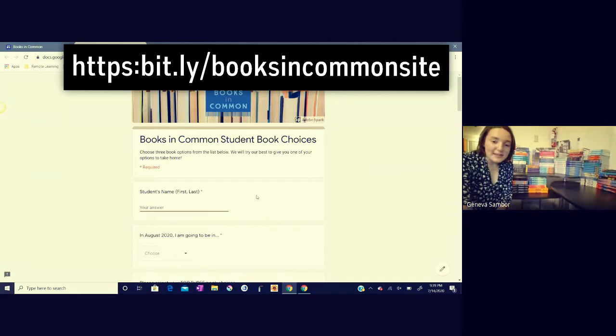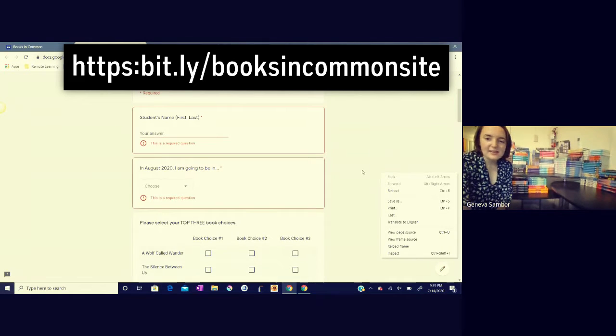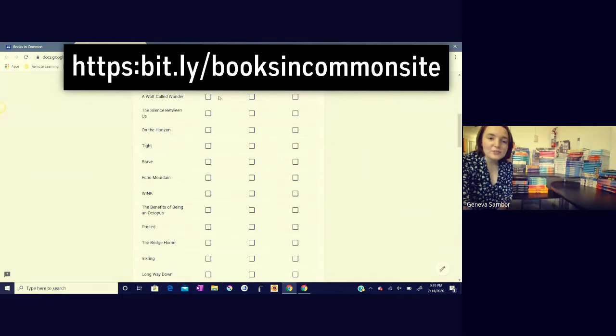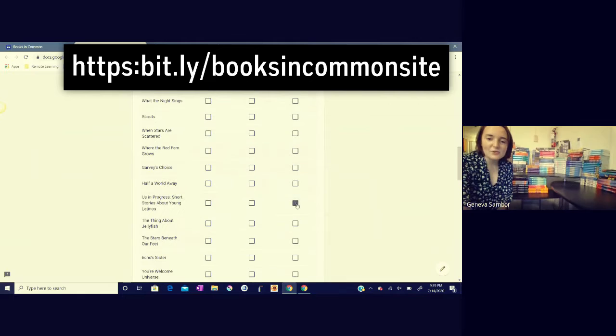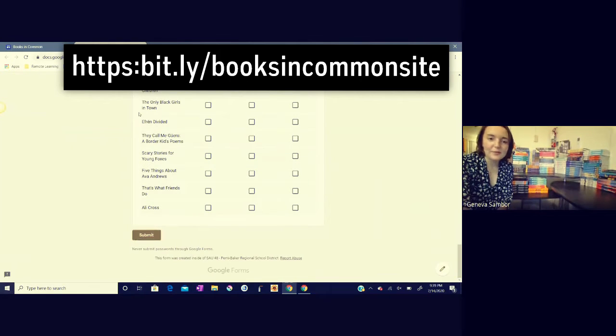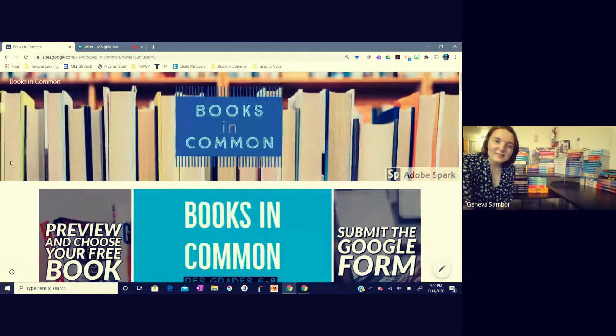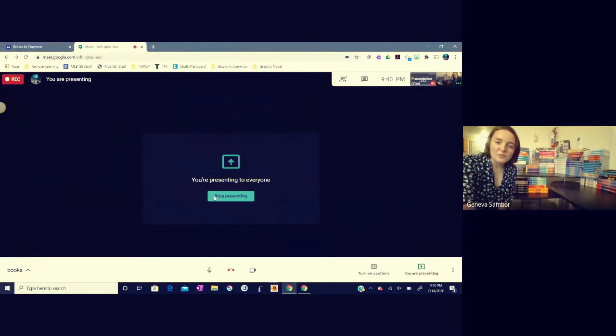I just need your name, your grade — 6, 7, or 8 — and I also need you to check the boxes for your book choice number one, number two, and number three. Then you're going to submit the form. It's more than likely that you'll get one of your choices for your book, and if you do that pretty quickly, I'll get your book to you.